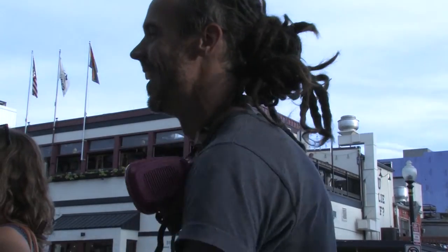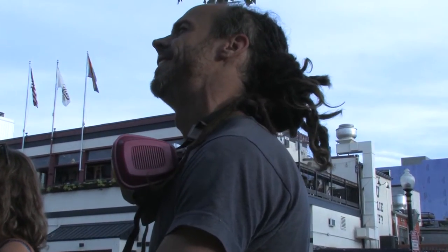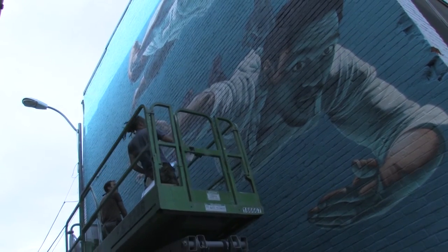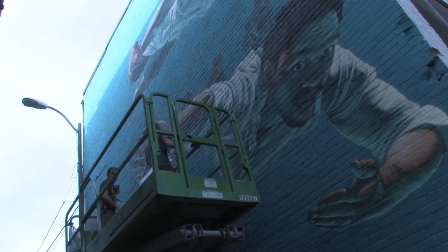I quit my job. I sold everything I owned and I moved to Berlin with my wife and just said, look, I'm a full-time artist now. I don't know what that means or where it's going to go, but this is what I'm doing.